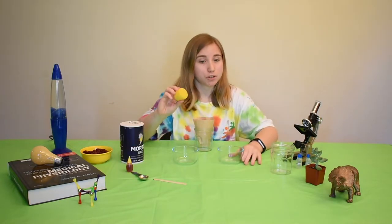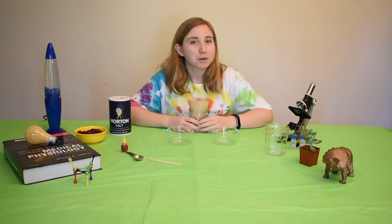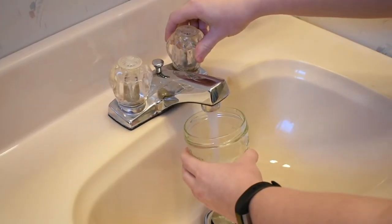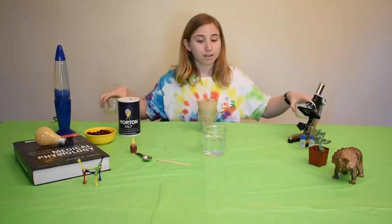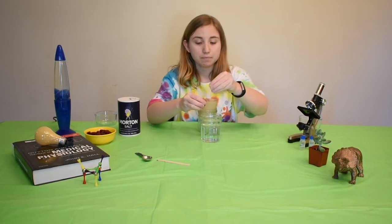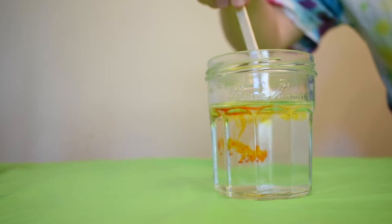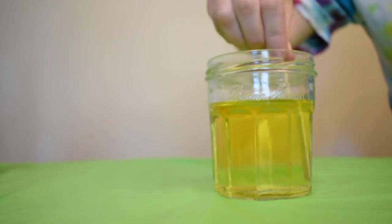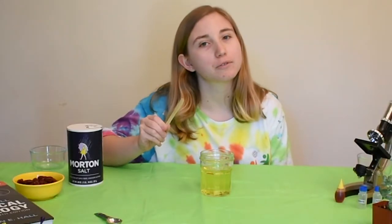We're also going to add the sponge, but we'll talk about this later. Now let's add some color, because everything's better with color, right? Fill up your other container with about one cup of water, then add one small drop of yellow food coloring. Use your popsicle stick to mix in the color until it's nice and even. Now that looks like pee — or to be more scientific, urine.